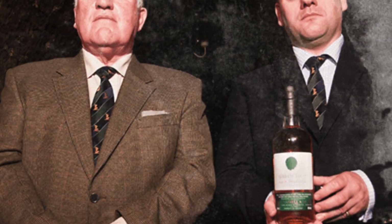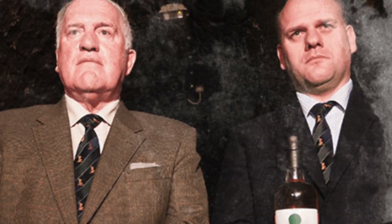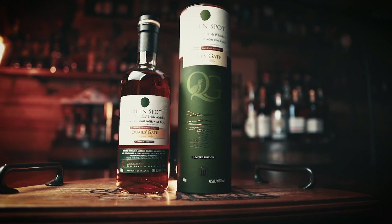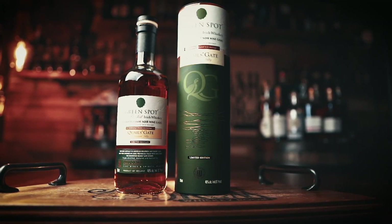Green Spot Single Pot Still Irish Whiskey was originally produced exclusively for the Mitchell family, who began trading in 1805 in the heart of Dublin, Ireland. This limited edition expression reflects the history of the Mitchell's whiskey bonding business, which started in 1887 when they sent empty wine, sherry, and port casks to the local Jameson distillery to be filled with new single pot still spirit for maturation in the Mitchell's Cellar Warehouse. The original Green Spot is made up of pot still whiskeys aged between 7 to 10 years, matured in a combination of new bourbon, refill bourbon casks, and sherry casks. Green Spot Quail's Gate is also initially matured in American oak and ex-sherry casks, but then finished for 16 months in Quail's Gate Pinot Noir casks.